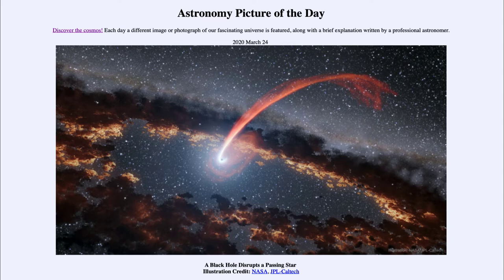A black hole, even massive ones like the ones at the centers of galaxies, are really only the size of maybe a solar system in terms of the area that they contain. So it's not very likely that things would hit them directly. What is more likely is what is shown in this image, and you can see the streaming material from the orbit of this star.